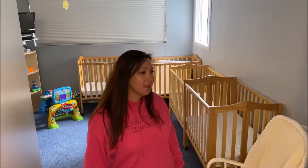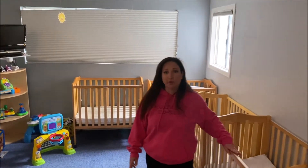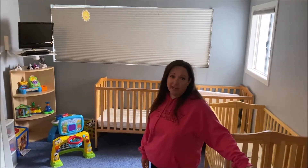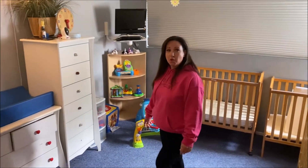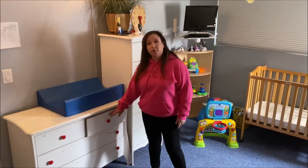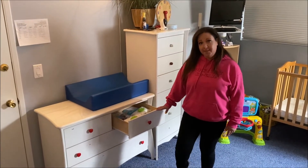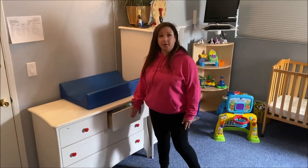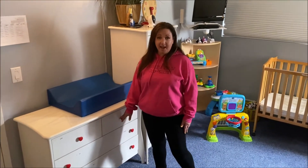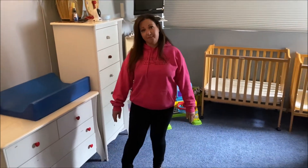This is our infant room. Every child will get their own crib — you just bring a crib-sized sheet and every Friday we send the sheets home to be washed. You also have your own drawer where we will keep your diapers, wipes, cream, anything that you feel your child needs on a daily basis. When you start to run low, we just tell you via text, email, or in person, so you don't have to bring things back and forth.